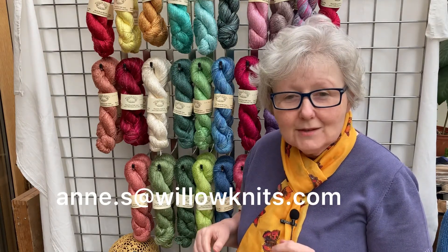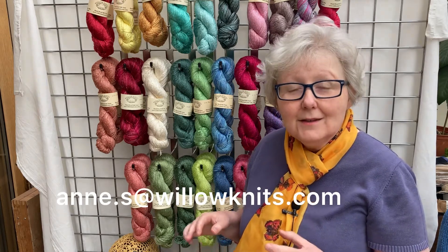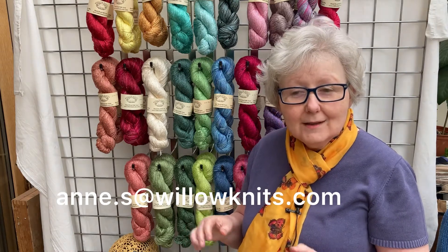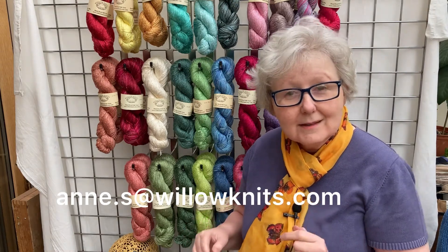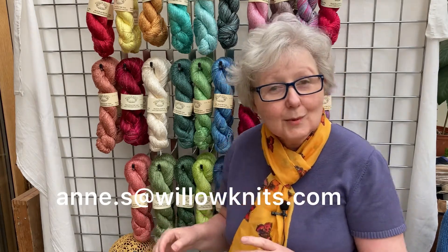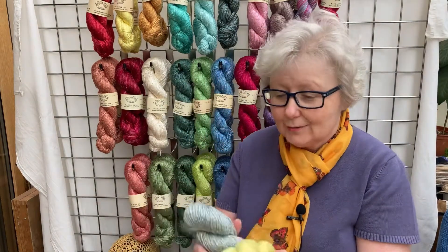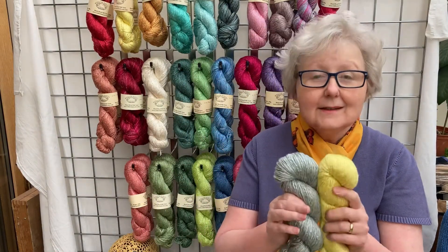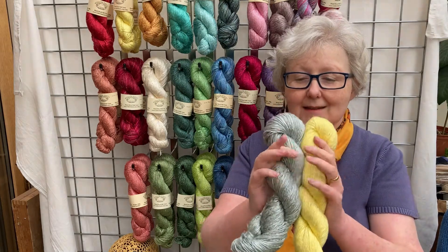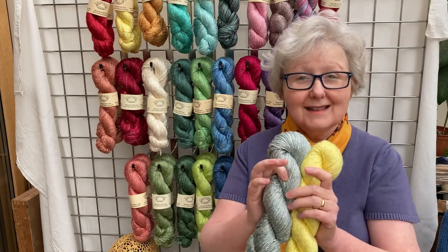Now let me show you the new Pantone colours of the year for 2021. This year they've done a rather nice Scandinavian-inspired double colourway, which actually coincides with two of our stock colours. It's a sort of silver and lemon, and here we have it — we've got plenty of both colours in stock and I think they look quite nice together.